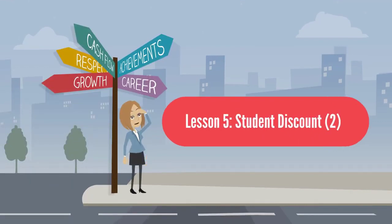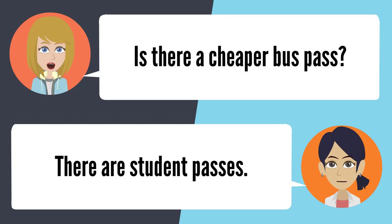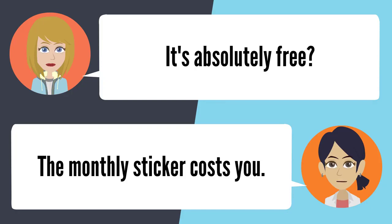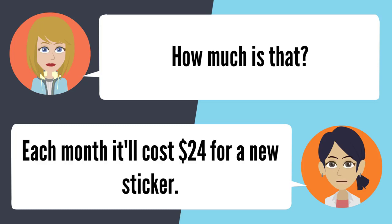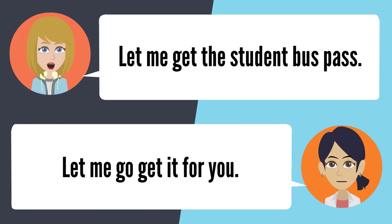Lesson 5: Student Discount. Can you tell me the price for a bus pass? It costs $65 to buy a monthly bus pass. Is there a cheaper option? There are student passes — the pass itself doesn't cost anything. The monthly sticker costs $24 per month. Let me get the student bus pass. Let me go get it for you.